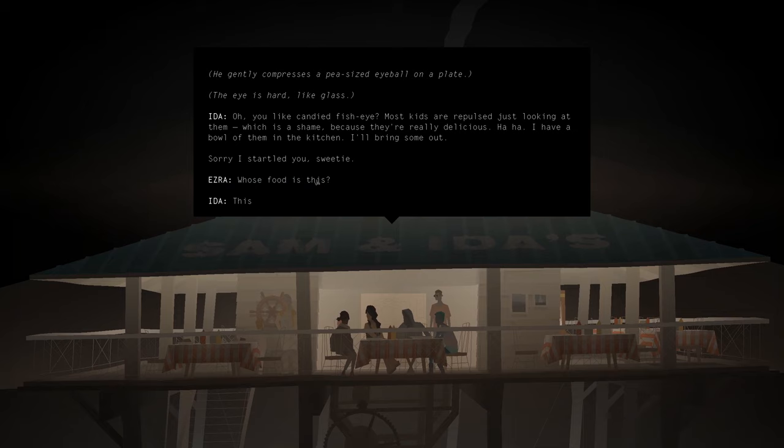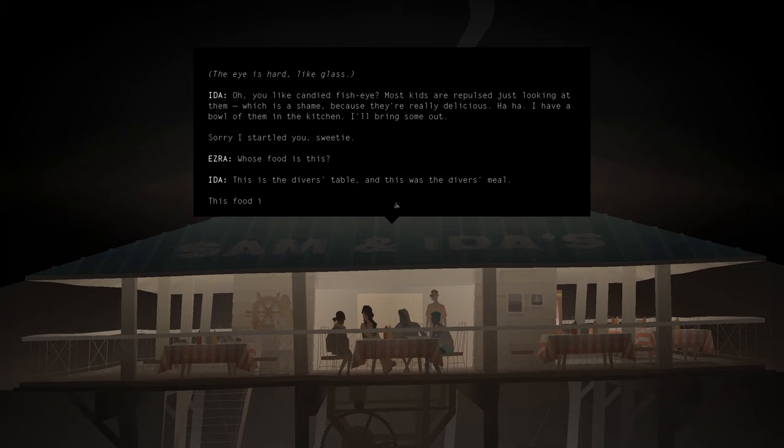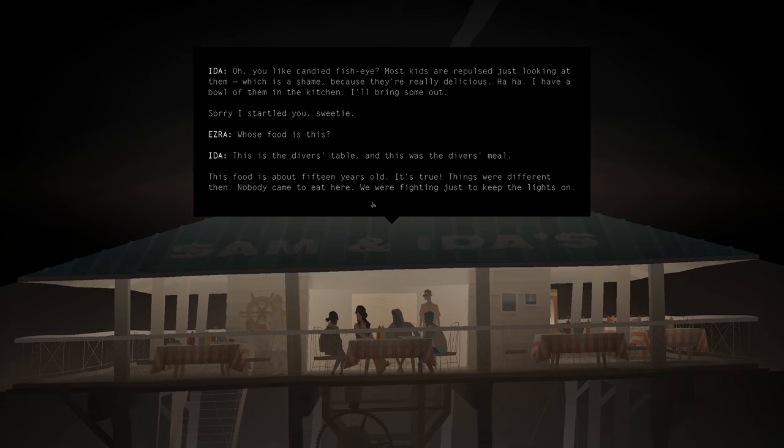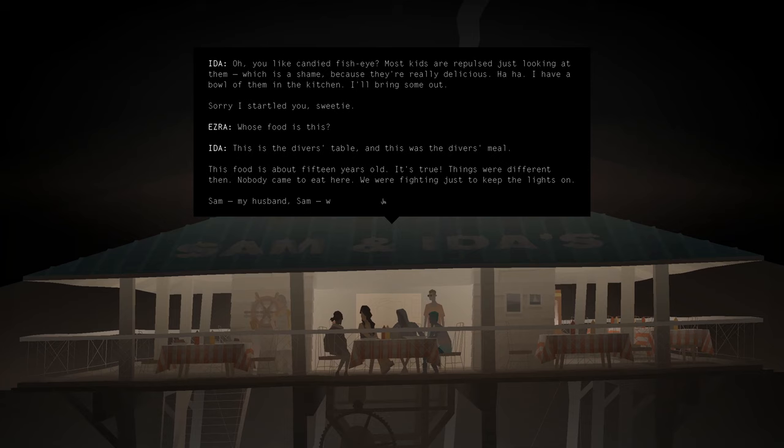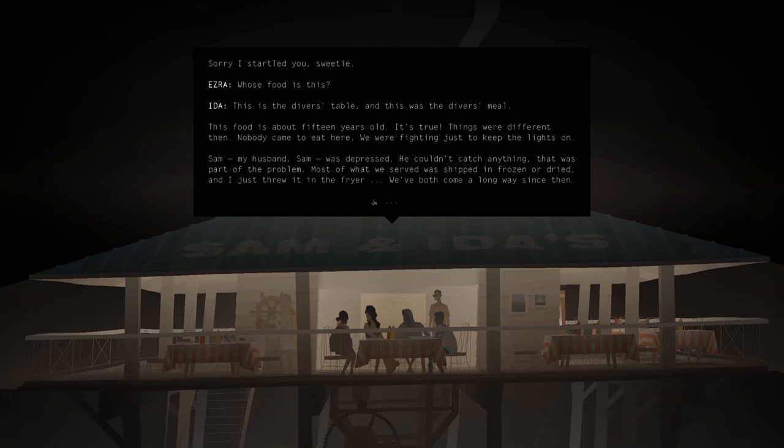What food is this? This is the diver's table. And this was the diver's meal. This food is about 15 years old. It's true. Things were different then — nobody came to eat here. We were fighting just to keep the lights on. Sam, my husband, was depressed. He couldn't catch anything. That was part of the problem. Most of what we served was shipped in frozen or dried, and I just threw it in the fryer. We both came a long way since then.